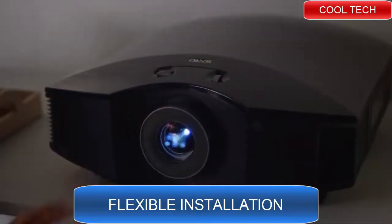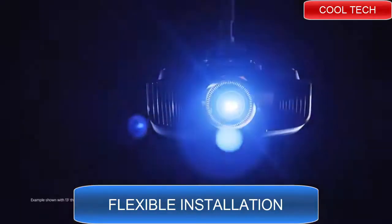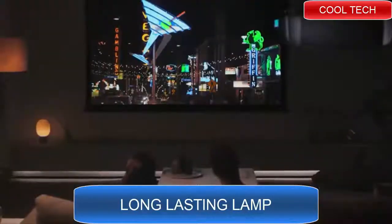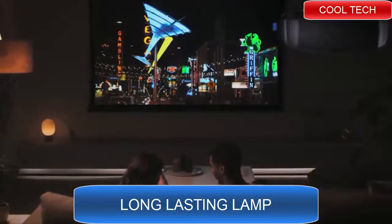Thanks to improved zoom and lens shift features, it only takes 10 feet of space to project images up to 100 inches. And you can add a simple or sophisticated sound system for a cinematic experience anywhere you like.